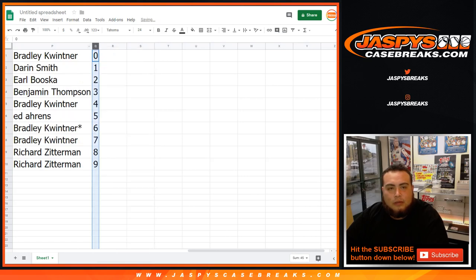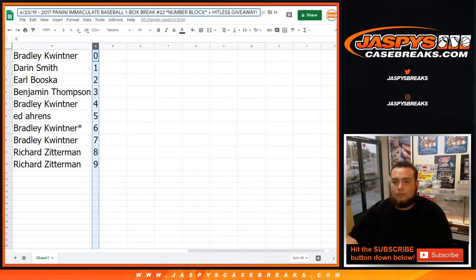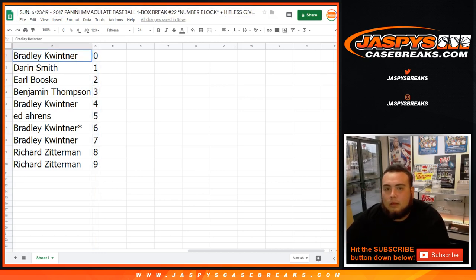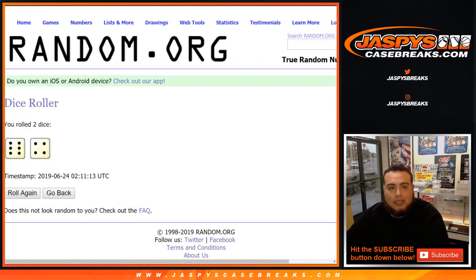Let's number these and get the title. You guys have a quick 30 seconds if you want to make any trades. This is 2017 Immaculate Baseball, right? It looks like we have boxes numbered 1, 3, 4, and 7. We'll use the same dice roll and open up a new tab.